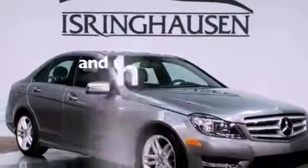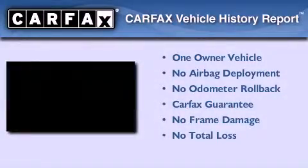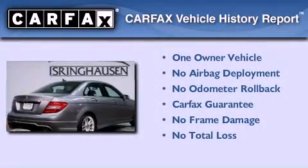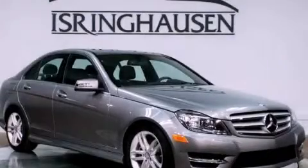This vehicle has less than 8,000 miles. This Mercedes has had only one owner and it qualifies for the Carfax buyback guarantee. Call now to find out how you can own this breathtaking vehicle.